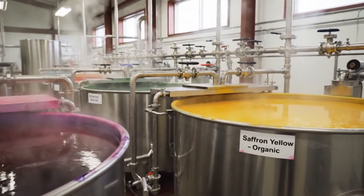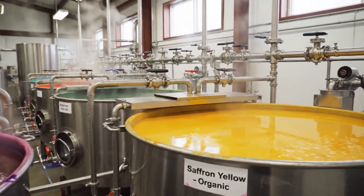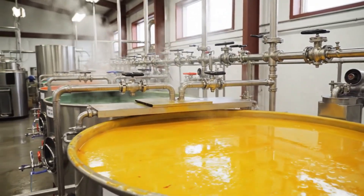The dyeing process begins in these large vats. We use only natural pigments.